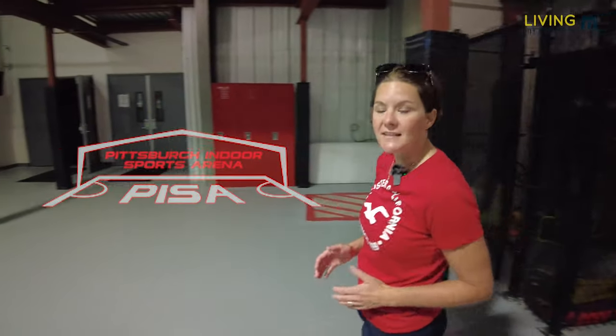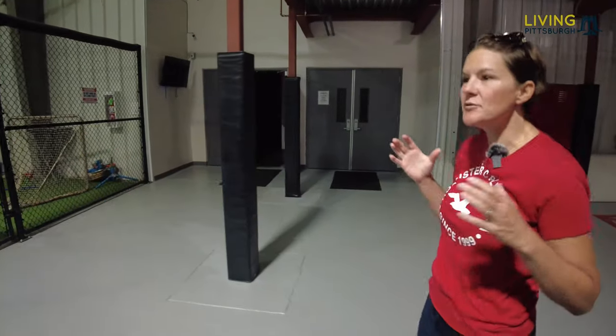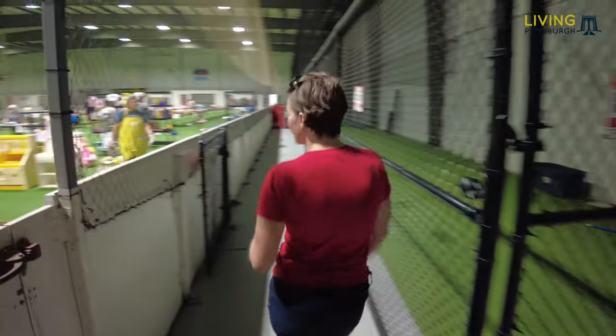If any of you ever had kids who played soccer, you've probably been out here. We're at Pisa today, which is in Harmerville right off of 910. This place has three or four really large soccer fields, and it is packed full of stuff today. This is a big consignment area where families come in, sell their stuff, buy new stuff. We're going to start here first in the toy section and I'm going to show you what they've got.